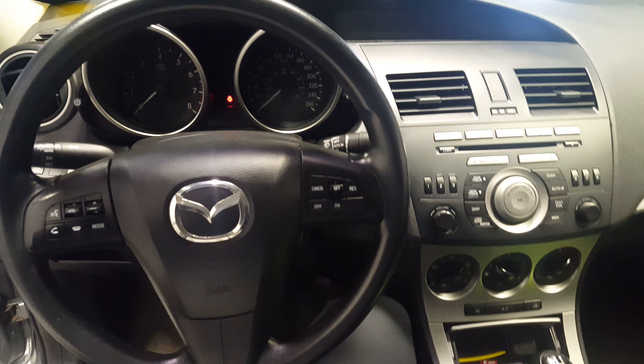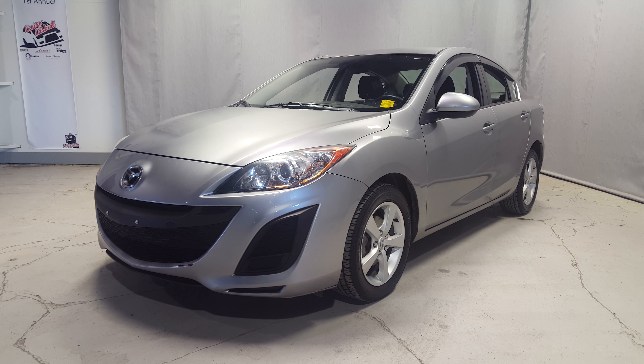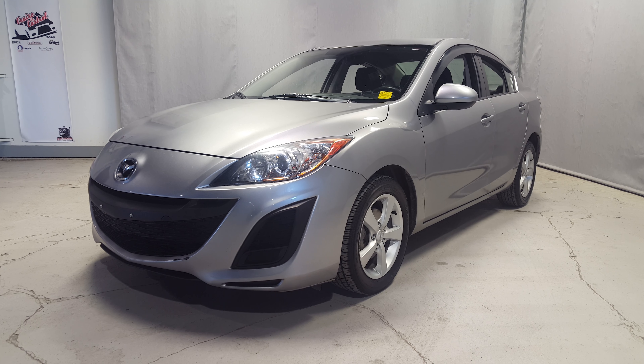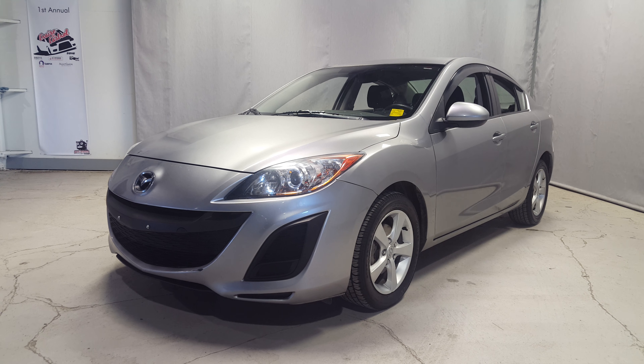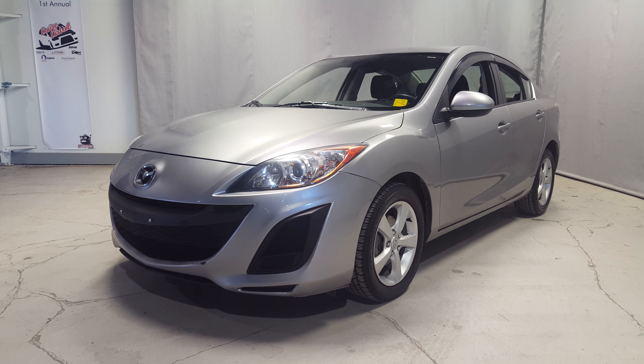As you can see in this quick video, the car is in very good condition. If you have any questions or concerns, give me a call at 780-479-5700. Come down and take a look. Again, it's 780-479-5700. Ask for West. Thank you very much, look forward to hearing from you.